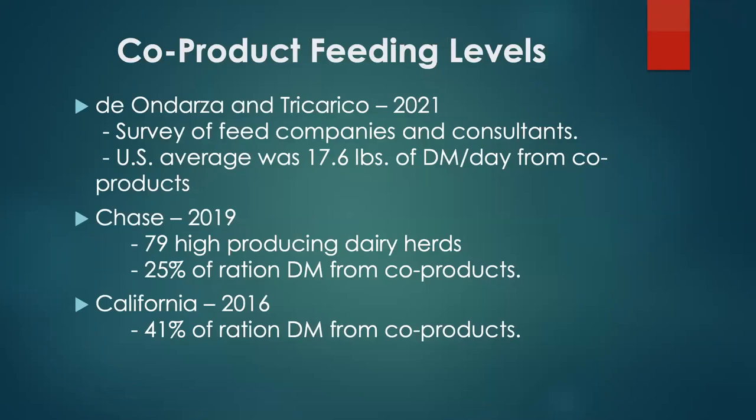How much do we feed of co-products? A recent survey showed the average in the U.S. was about 17.6 pounds per day from co-products for dairy cows. If we fed that amount to all dairy cows in New York, that'd be 5,400 tons per day of co-products consumed. Surveys found 25% of the ration in some herds and 41% in California — so basically 25 to 40% of the total ration are co-products that cows consume that are inedible by people.